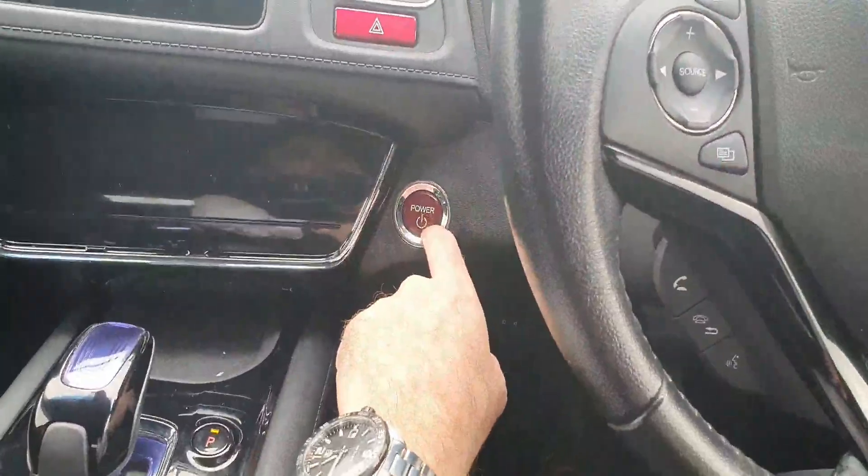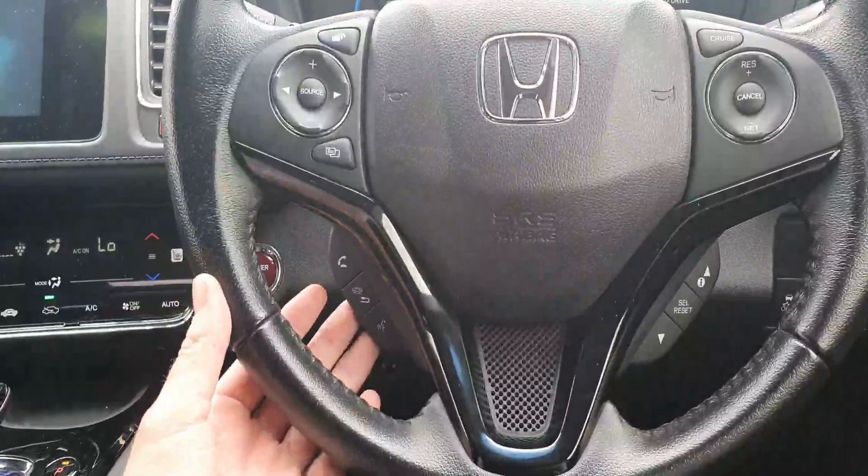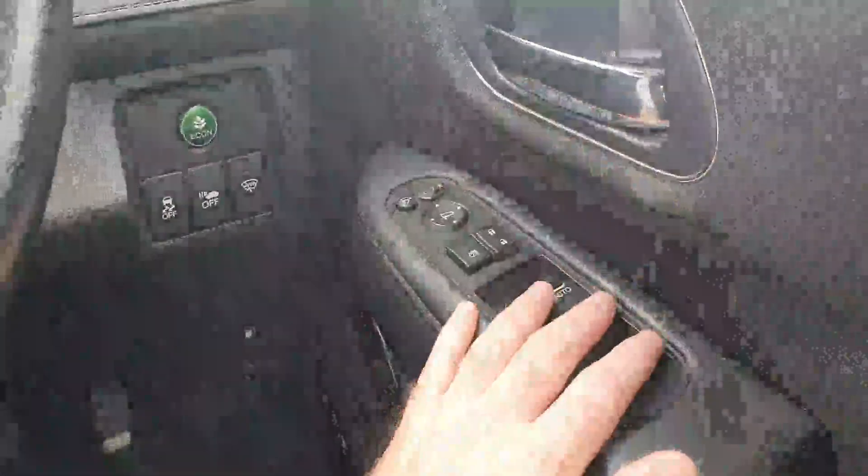As you can see, it's push button start — once you're in the car you press the foot brake and it starts up. There's a multifunctional steering wheel with different settings for answering the phone. You've got your econ mode, traction control, electric mirrors that fold in, and electric windows.